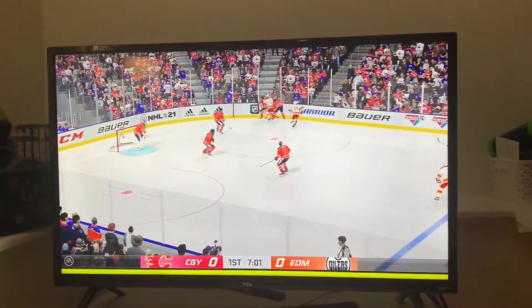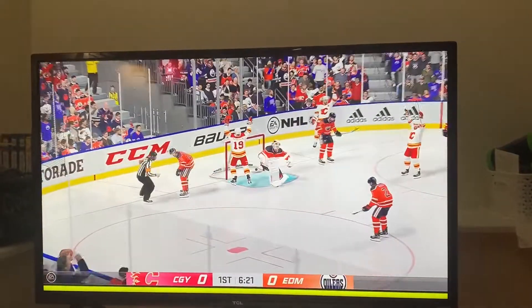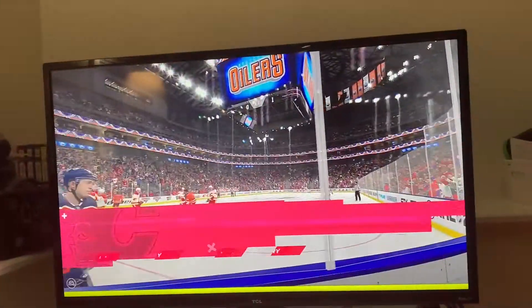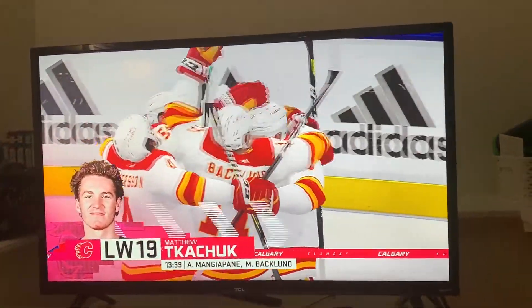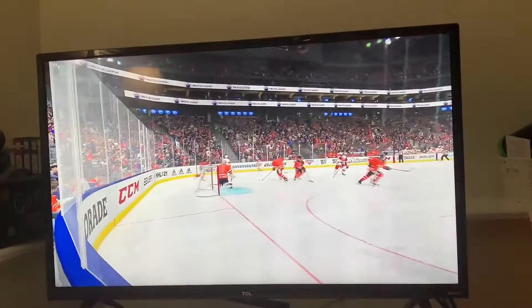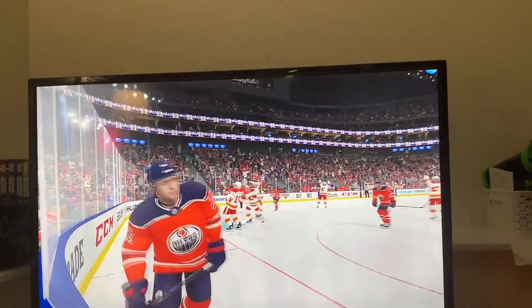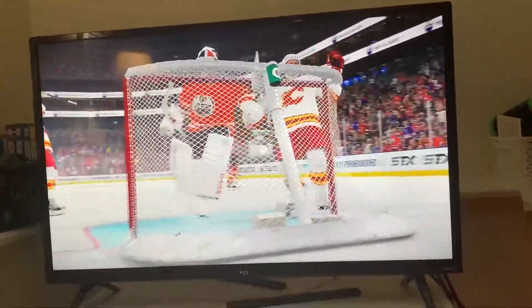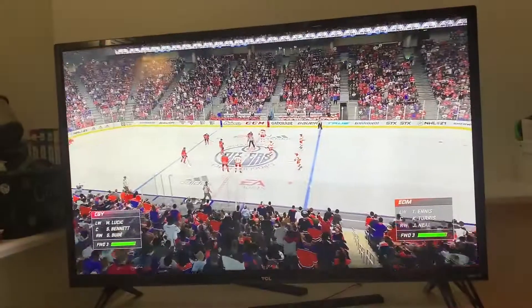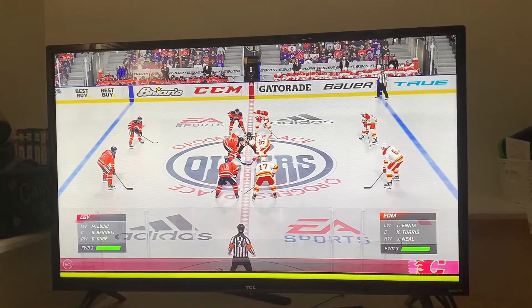The Oilers have it against the wall. The Flames ready to go on the attack. They said they wanted to forecheck better — this is a great example. Scores! Oh, that was a beauty! When you get into this position, that puck's got to be off your stick in a hurry. You don't have much time to think about it. Calgary's got the game's first goal. You work for the opportunity to get a chance on goal. Now they get it and they're able to capitalize.